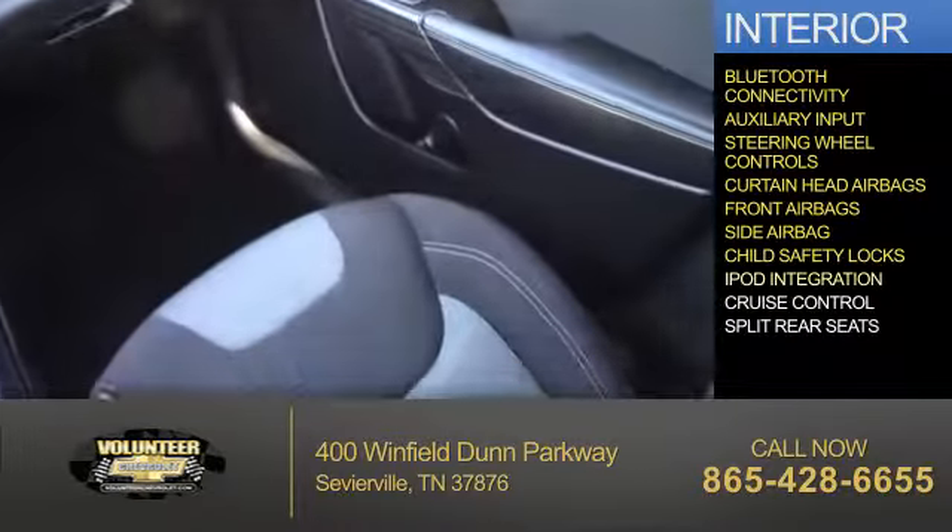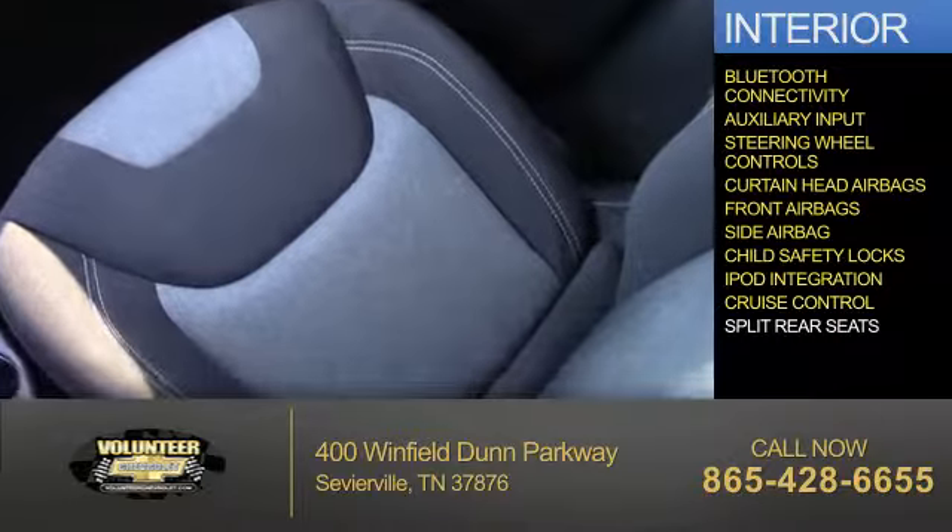Additional interior features include child safety locks, iPod integration, cruise control, and split rear seats.